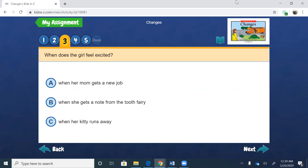When does the girl feel excited? A, when her mom gets a new job. B, when she gets a note from the tooth fairy. Or C, when her kitty runs away. She definitely wasn't excited when her kitty ran away — she was sad when that happened, so it can't be C. When her mom gets a new job — was she excited about that? No, because mom wasn't home to give her snack and she waited for mom to get home. So it's B — she was excited when she got that note from the tooth fairy.